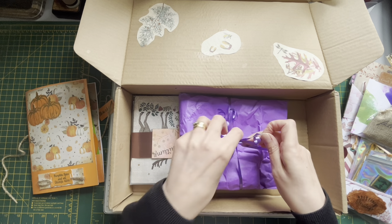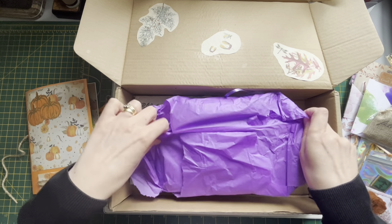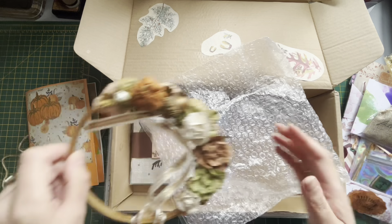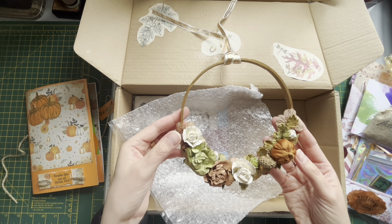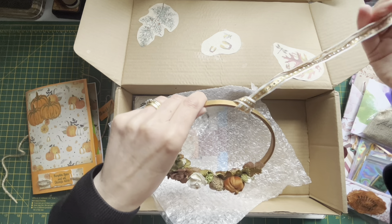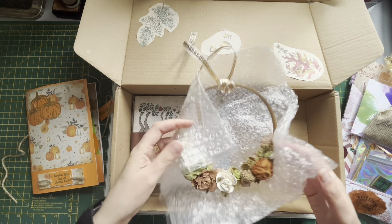Beautiful colour ribbon - oh wow, look at this! Oh that is stunning, that is beautiful! I'll be hanging this up in my craft room - look at the acorn and the little fabric pumpkin, the roses, the gold - that is absolutely beautiful! I've got a space just here off camera. Thank you so much ladies, that really has blown me away!